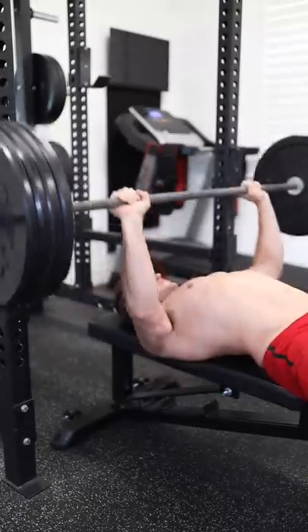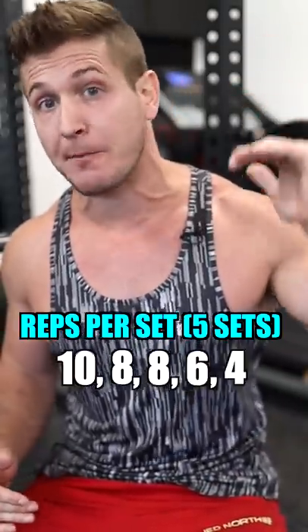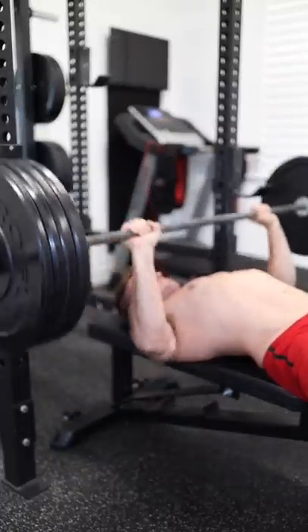Tip number one is to adjust your rep range. Instead of always trying to hit six to eight reps per set, try pyramiding down with a 10, 8, 8, 6, 4 scheme. This way, every time the rep range changes you can increase your weight, but still get enough volume into your training to build muscle.